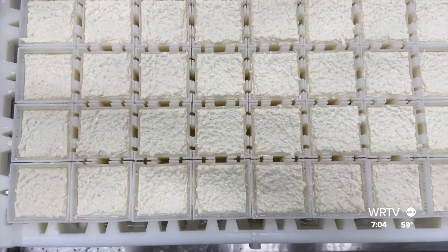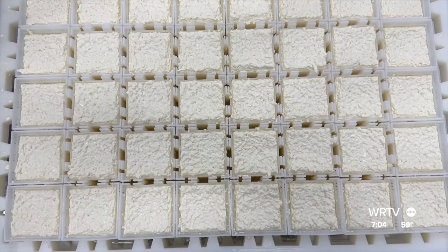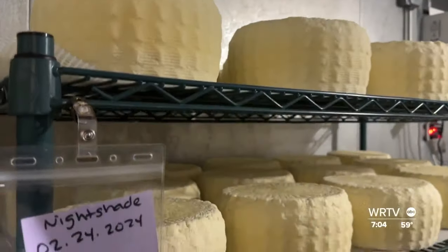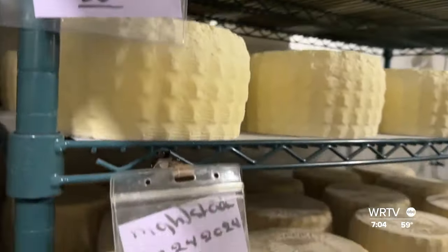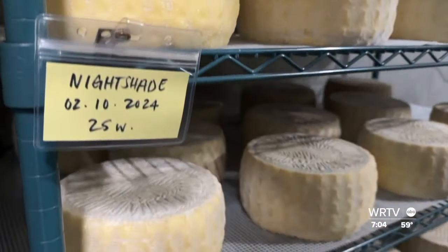Each breed of cow is going to have different genetics. They're going to have higher protein. Some breeds, like jerseys, are going to have higher solids, which are the fats and the proteins in the milk, which are the primary ingredients or components of making cheese. So Holstein is going to give us a lot more volume of milk, but their solids aren't going to be as high as a jersey mix in general.